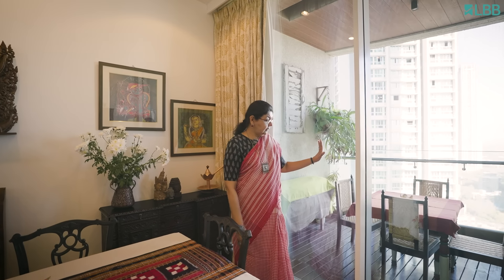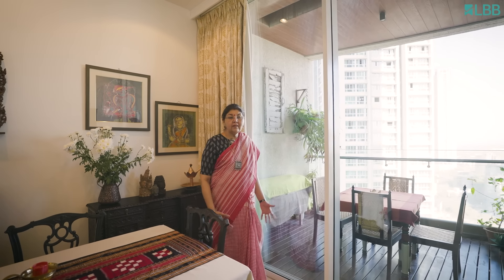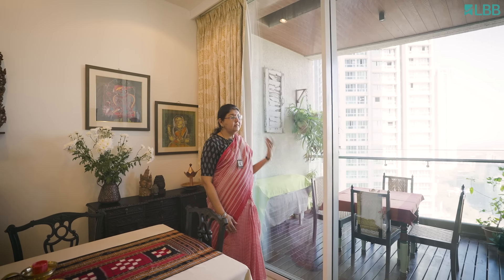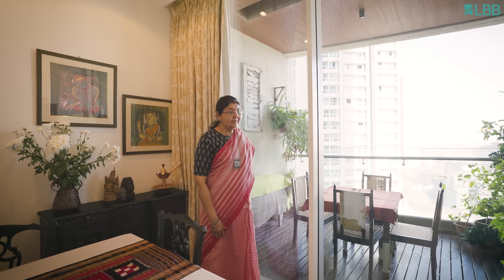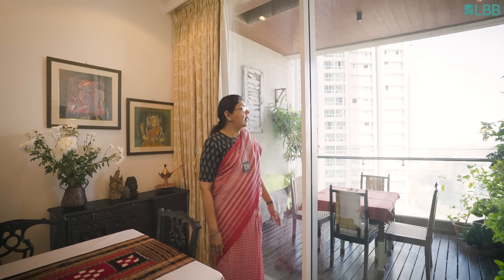So this is the balcony which is attached to the dining room. Whenever we have a lot of people for a big get-together, we open the glass door and people can spill over and sit there with their food. It's nice with lots of plants and sandhali instruments there.